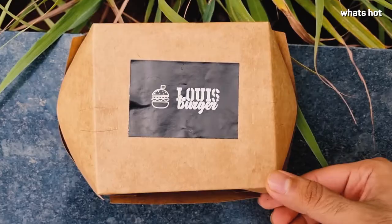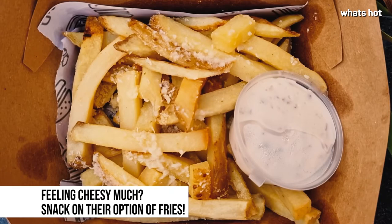Whether you're having a family dinner or chilling with friends at home, this burger should be your pick. I would personally give it a 5 out of 5.